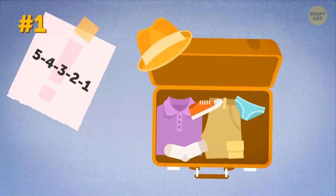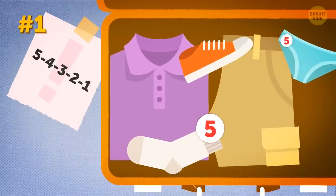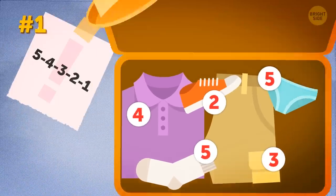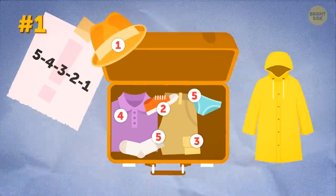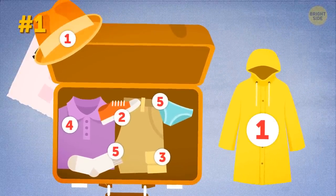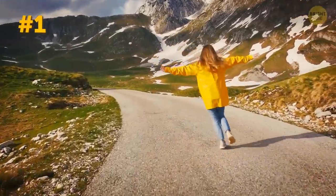This rule says that for a one-week vacation, we can easily limit to 5 pairs of socks and underwear, 4 tops, 3 bottoms, 2 pairs of shoes selected by how active you're planning to be on your vacation, and 1 hat. But I suggest we add one more item: a light-wear rain jacket like this one. It takes no more space than 2 pairs of socks, but it can be a lifesaver for unpredictable weather conditions.